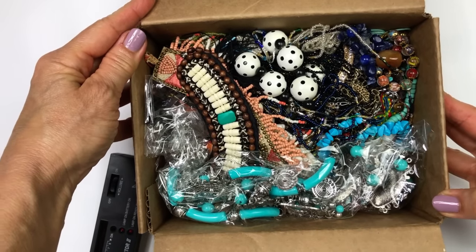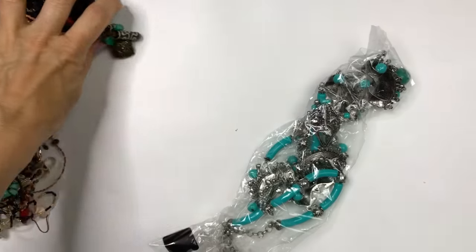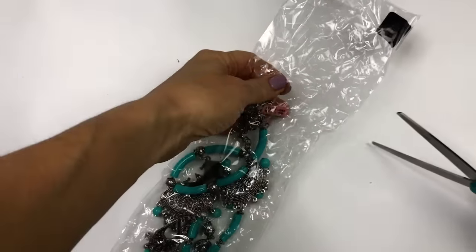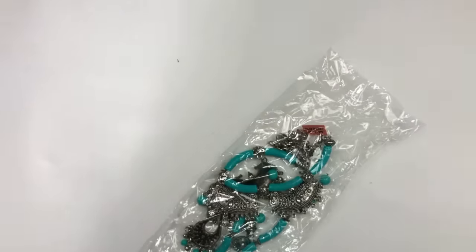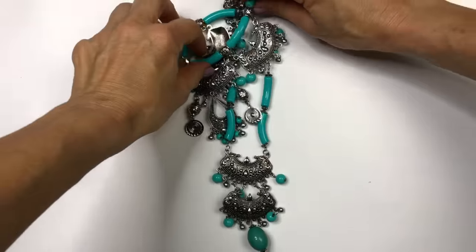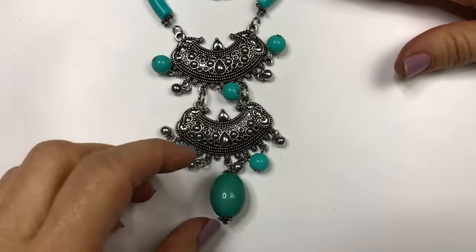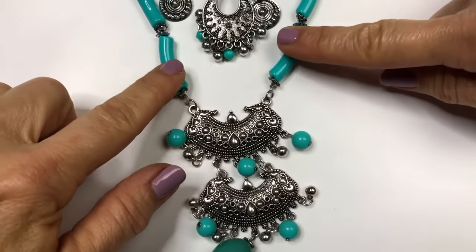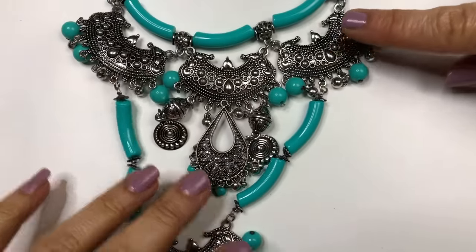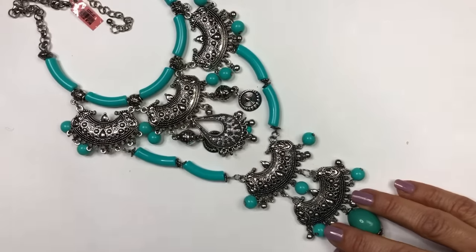Here is the top view of the box as I open it. The next thing to do is dump it all out. This is the first piece we're going to open — it's packaged up so it's brand new. It is a very long statement necklace — kind of cool, very ethnic. It's got turquoise colored beads, antique silver tone findings, and an adjustable clasp. This is quite a statement necklace — I am going to be selling this for sure.